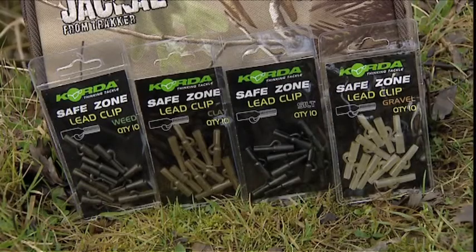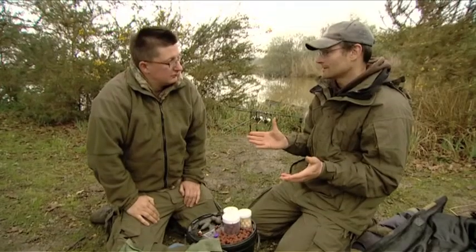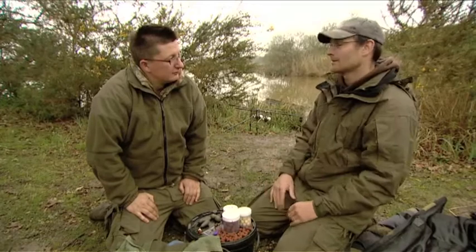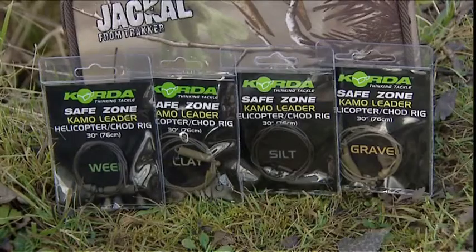Hopefully this will inspire everybody else to put more importance into the camouflage of their stuff. You can get three or four colours of everything now. To conclude, for your average angler going for a weekend's fishing — if he can camouflage his lead, camouflage his hooklink, get everything pinned to the bottom and get his line down, it's going to make a difference to his catch rate over the course of the season. It's nice to hear from an expert that rig camouflage is vitally important. If you follow the Safe Zone concepts and match your bits to the lake bed, you will get more bites.